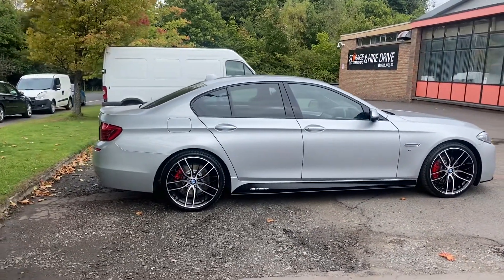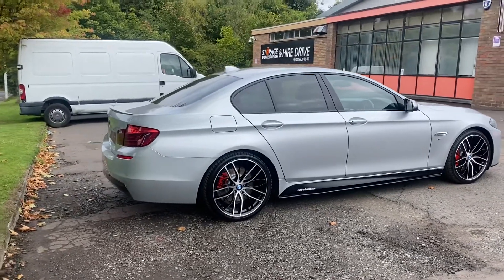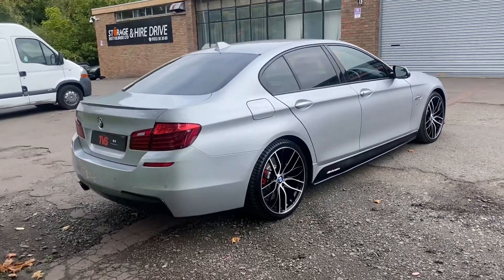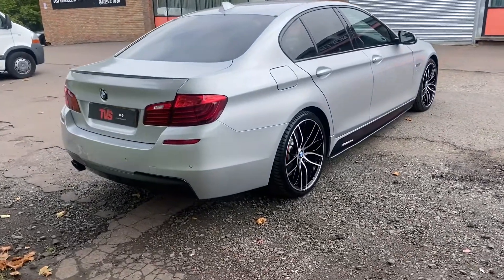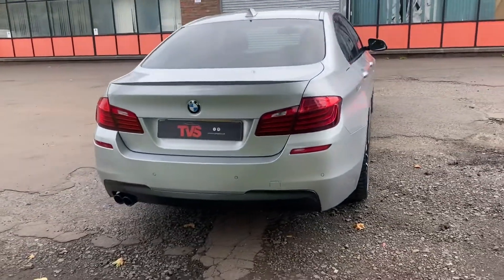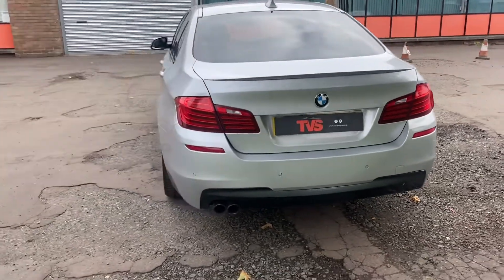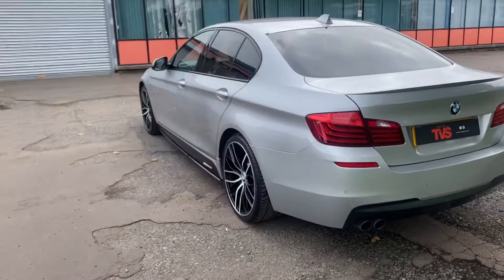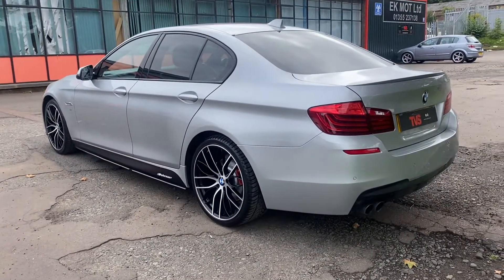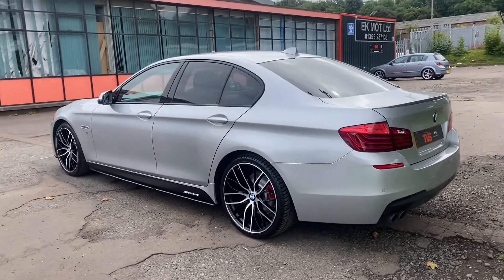This outstanding example has covered just 63,919 miles and it has just been serviced by our own workshop for sale. It is sold with a fresh 12 months MOT. RAC platinum warranty is included, as is full 12 months RAC roadside assistance. It also comes with the two keys it left the factory with, and it has several BMW options.